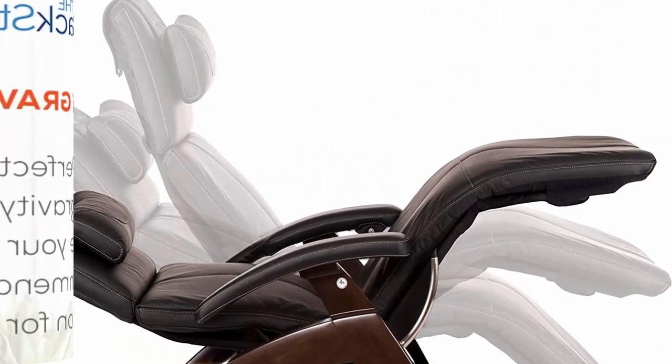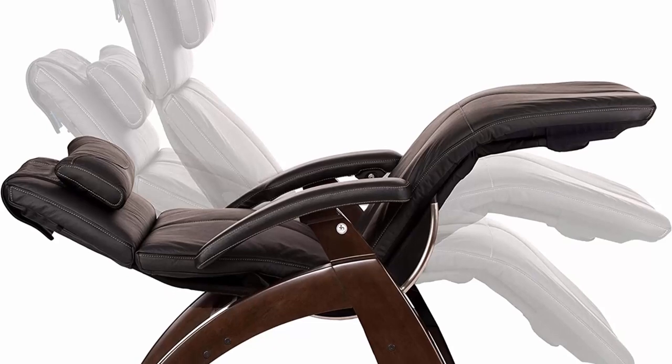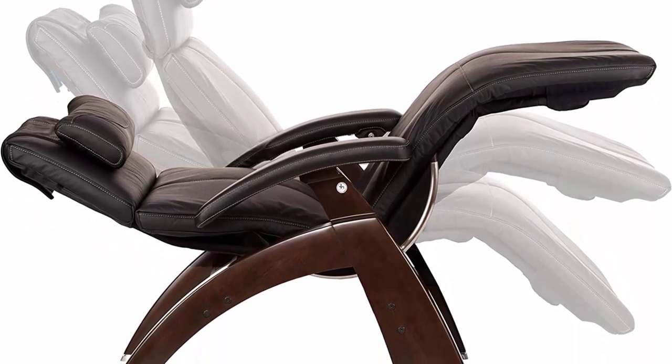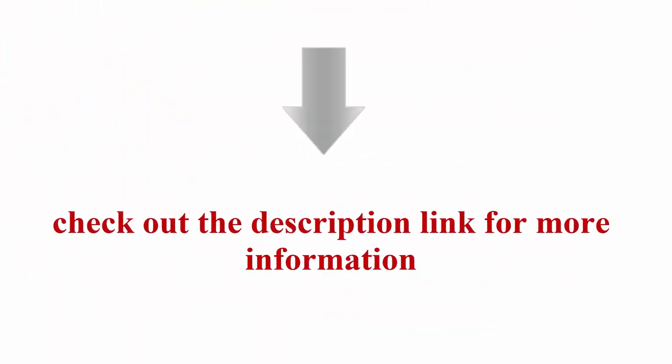PC610 seat width 23 inches between armrests, 22 inches; seat height 19 inches front; depth approximately 19 inches. Check out the description link for more information.